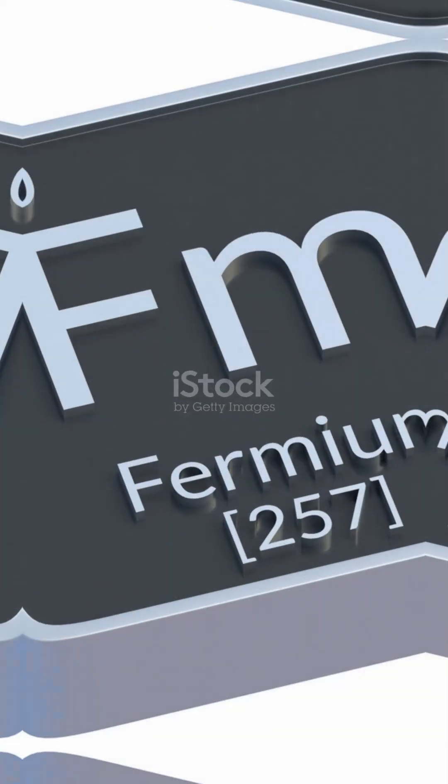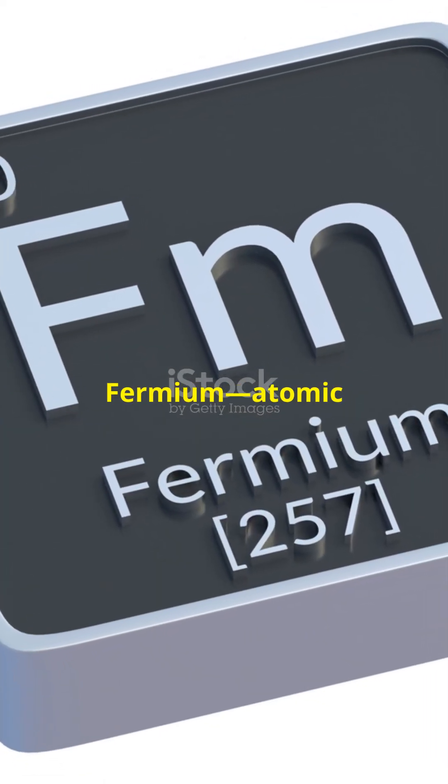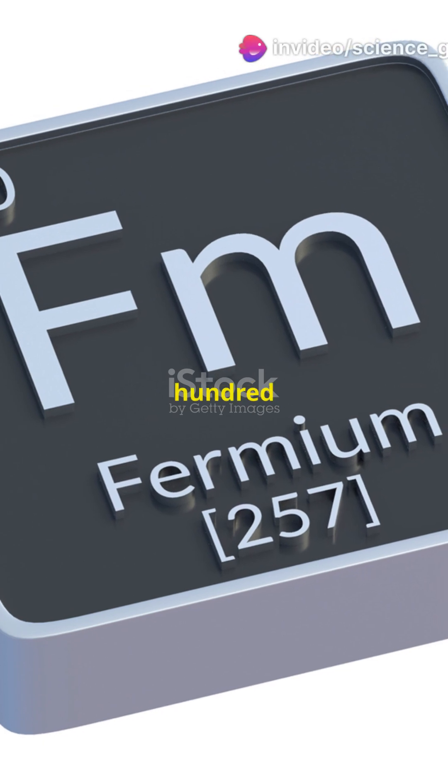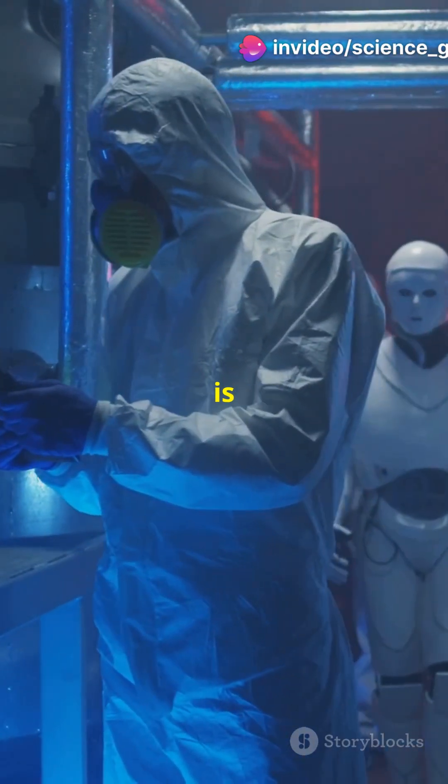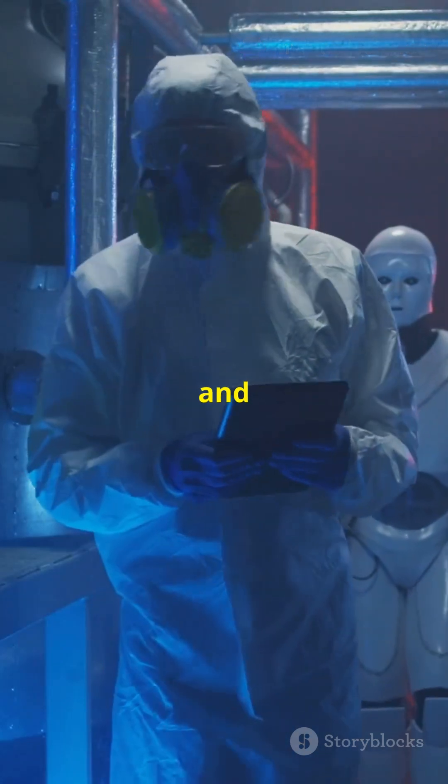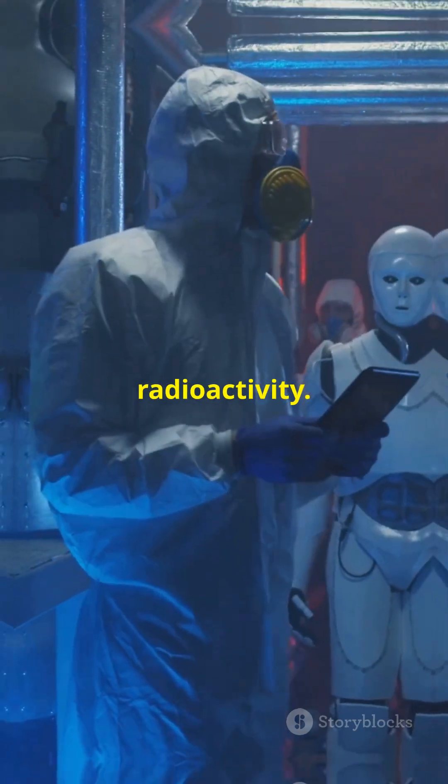Next, fermium — atomic number 100, atomic mass 257, and with 157 neutrons. Fermium is a synthetic element created in particle accelerators and has no commercial use due to its radioactivity.